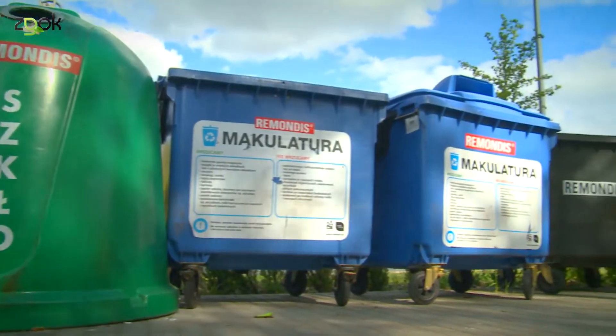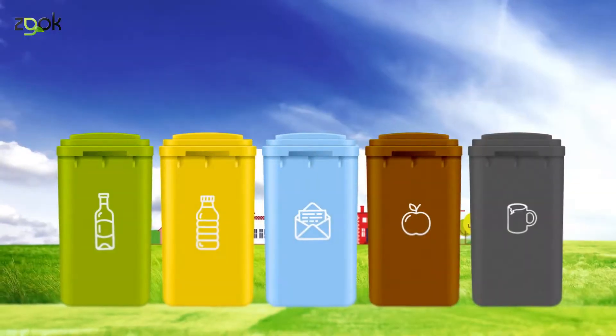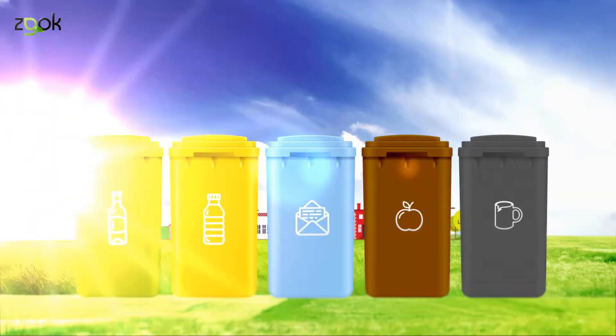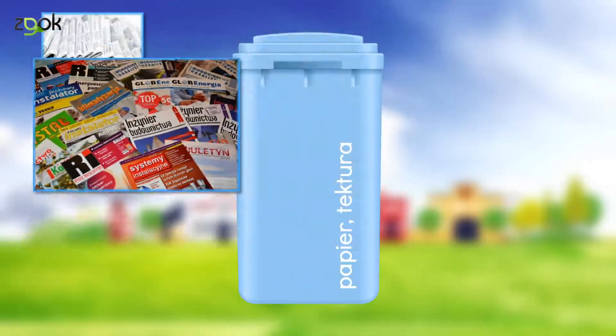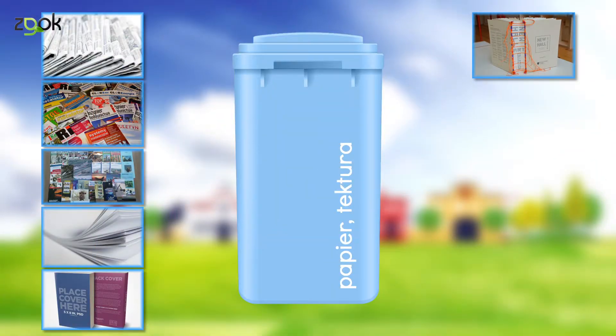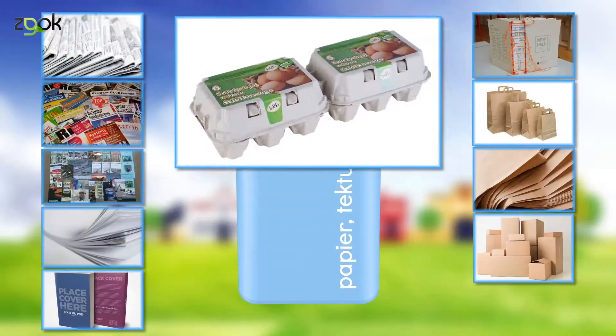Tu widzimy te same kolory. Do każdego z pojemników mają trafiać inne śmieci. Do niebieskiego pojemnika wrzucamy gazety, czasopisma, katalogi i prospekty, papier szkolny i biurowy, książki w miękkich okładkach lub z usuniętymi twardymi okładkami, torebki papierowe, papier pakowy, pudełka kartonowe i tekturowe, opakowania po jajkach.